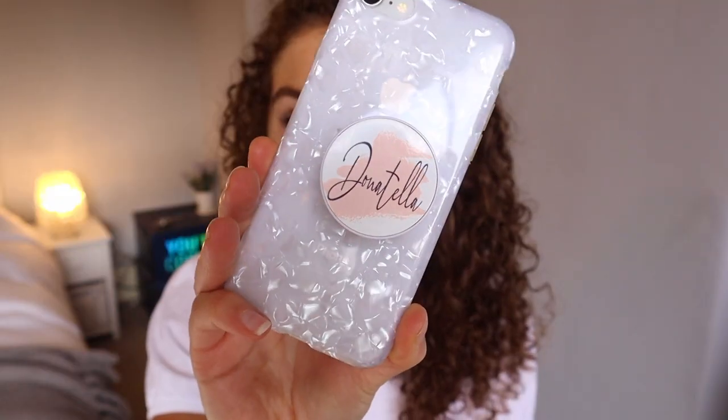The first category is all personalised stuff. If you see on my phone here, I've got a personalised popsocket — that would be a really good gift idea, it's got my name on it. The next one is a personalised name necklace. I recently got this for one of my friends for her birthday and she loved it. Anything personalised is super cute.